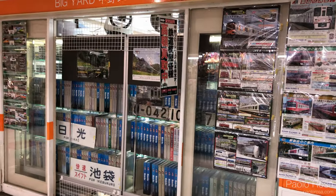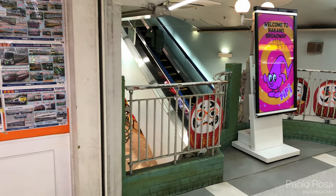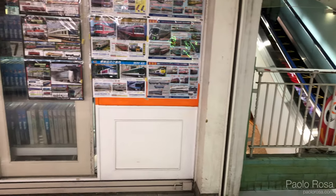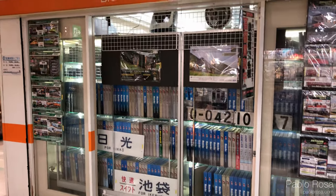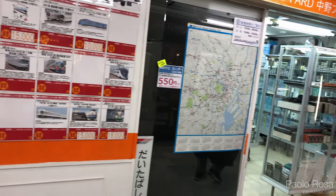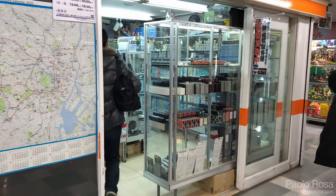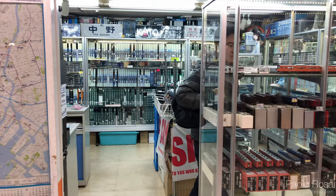The first shop we find is Big Yard, which is right next to the stairs on the second floor. Here there are lots of second-hand trains — they're all second-hand and there are a lot of them.